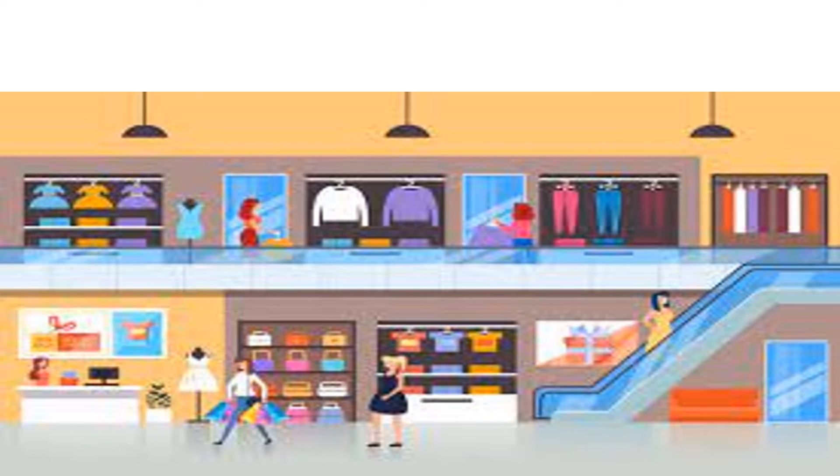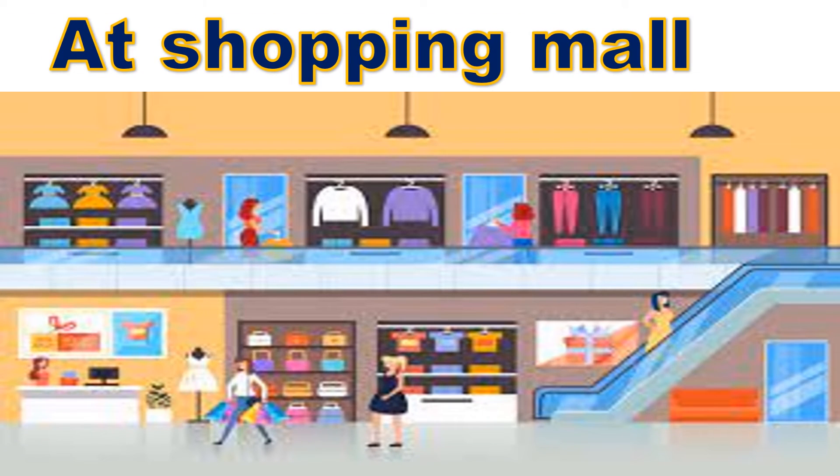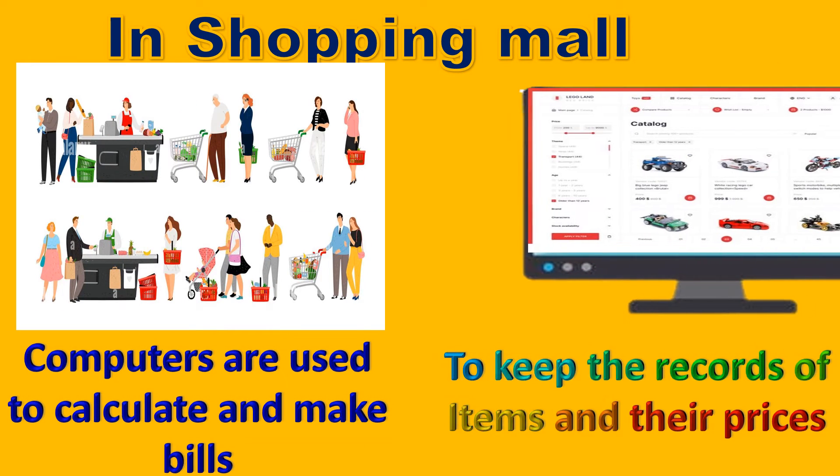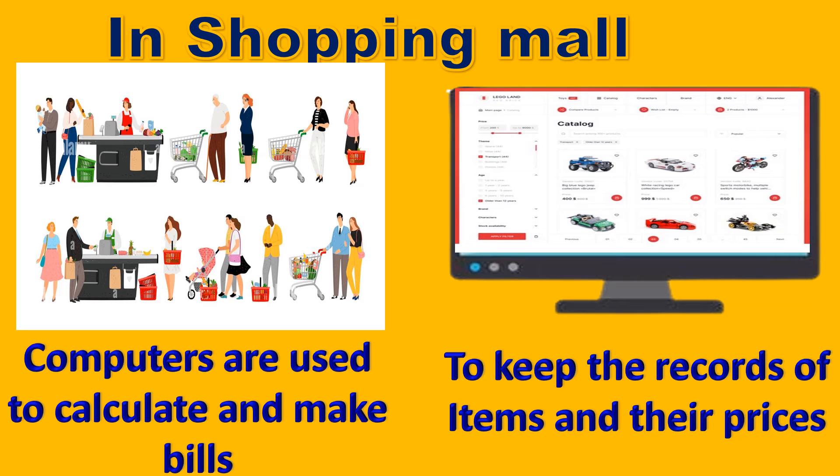Shopping malls. Computer is a much needed tool for every shopping mall, as computers are used to calculate and make bills, and they are used to keep records of all items and their prices.